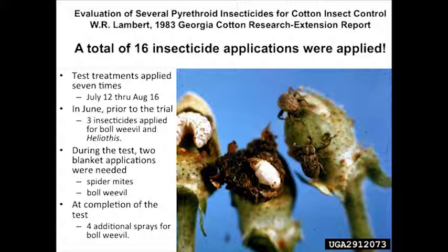The last boll weevil reproduction that occurred in the state of Georgia was 2002. We really hadn't had a boll weevil in the state since 2002.